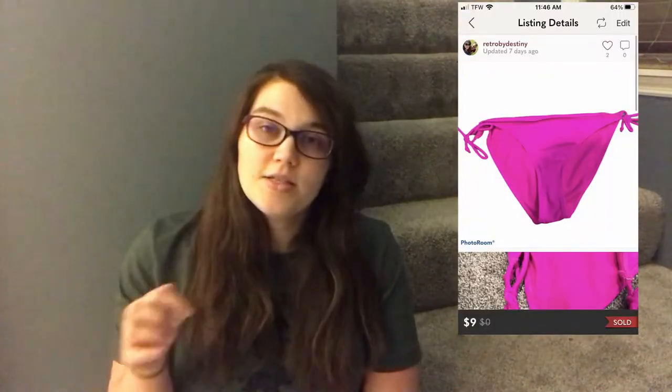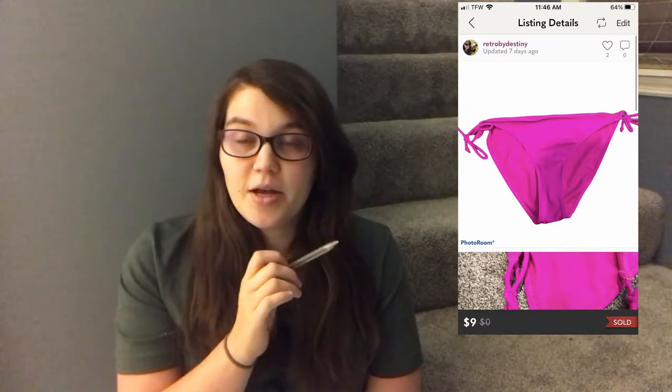Now moving on to Tuesday. I sold some Atmosphere pink bikini bottoms that came in a Jamar box. Someone offered me $9 and I accepted — I didn't really expect anyone to buy them, but I listed them anyway. I had $1 into those so I made a profit of $5.05.